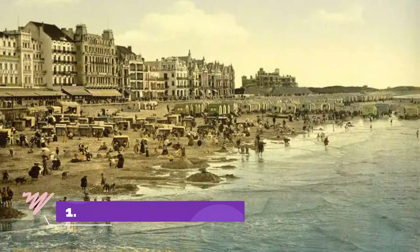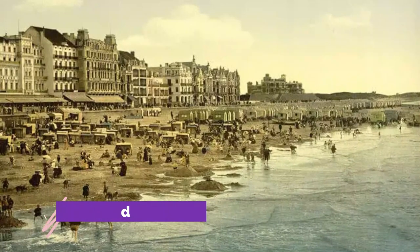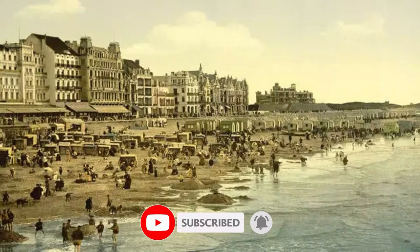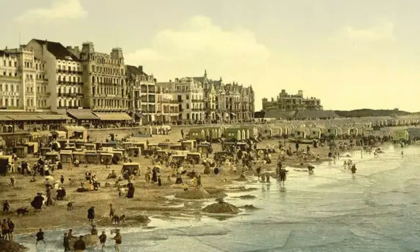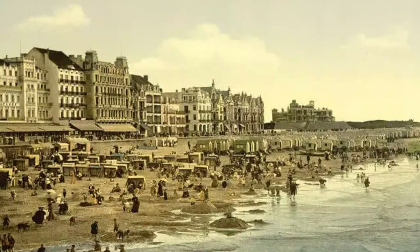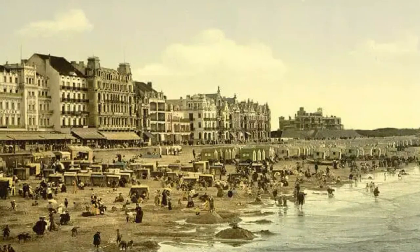Number one: Ostend. Ostend beach, Belgium, is known to host the sculpture festival every year. Ostend is also one of the liveliest cities in Belgium with a multitude of activities for you to indulge in, such as going to one of the museum events, street shopping, listening to music, or eating at one of the restaurants in the area. You can spend the day at the beach sunbathing in the morning and take a lovely stroll in the evening on the boardwalk.